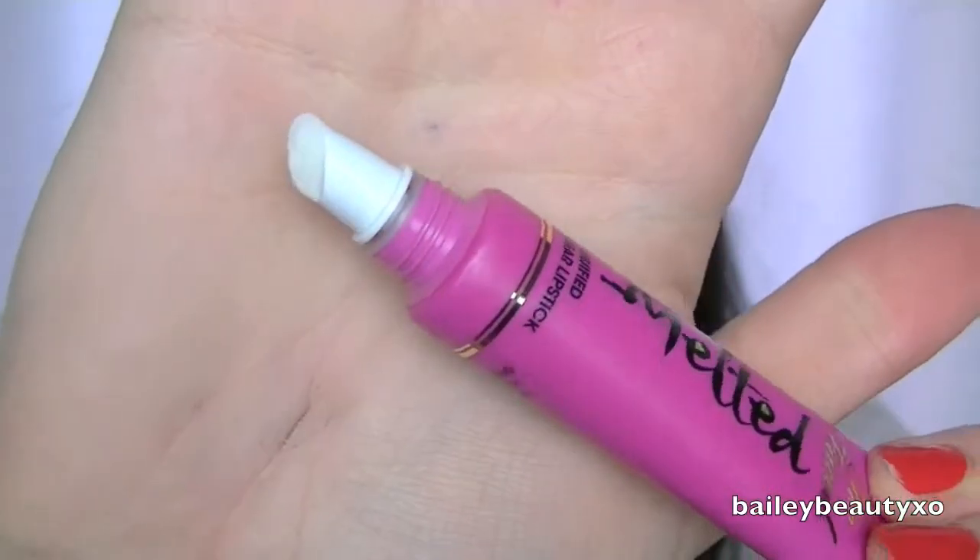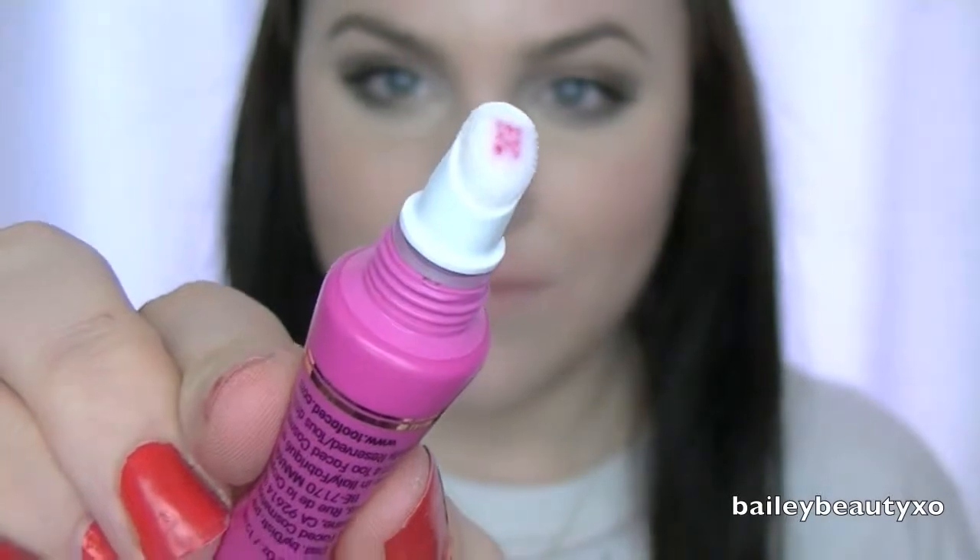The number one question is going to be how these melted lipsticks compare to the OCC Lip Tar. The OCC Lip Tars give you 10 milliliters of product, while these melted lipsticks give you 12 milliliters. The main difference is that these are marketed as a product you do not need a brush with — they have an angled velvet tip for precise application. I would say that's true, though you don't get quite as precise application as you would with a brush. It was a little difficult in my outer corners.